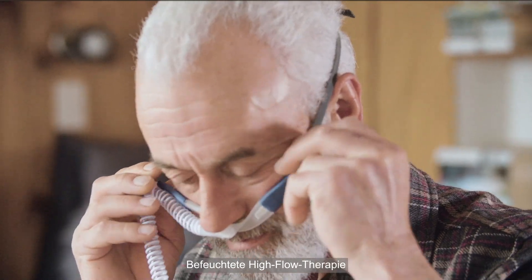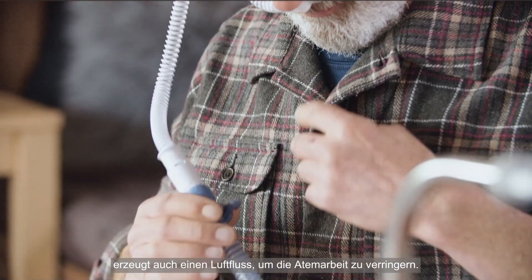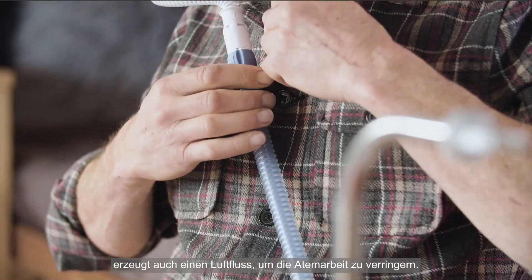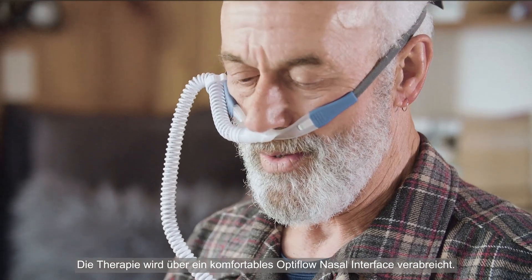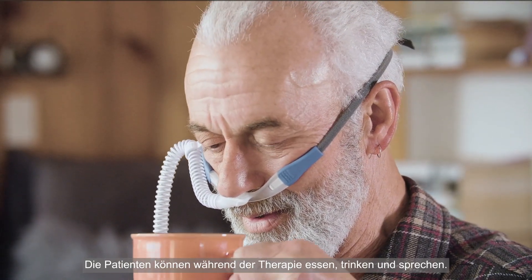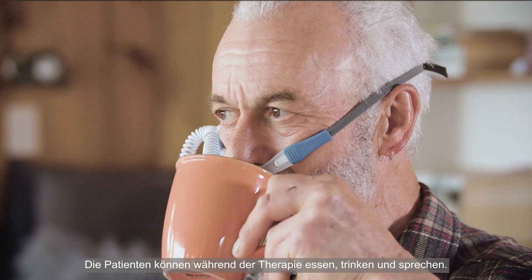Humidified high-flow therapy also generates air flow to reduce the work of breathing. The therapy is delivered through a comfortable Optiflow nasal cannula. Patients can eat, drink and talk during the therapy.